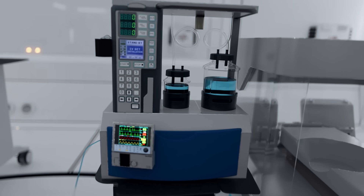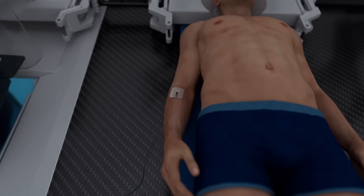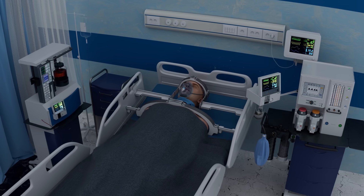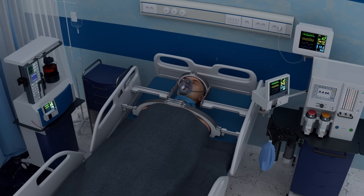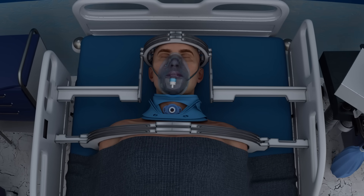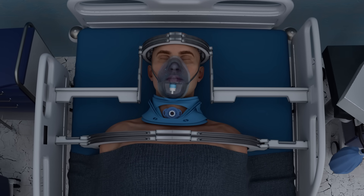Finally, immunosuppressive drugs are administered to prevent the recipient's immune system from rejecting the donor body. After the surgery, the recipient is carefully monitored in an intensive care unit and is kept in a coma for up to four weeks to prevent movement or misalignment of the connected body parts.